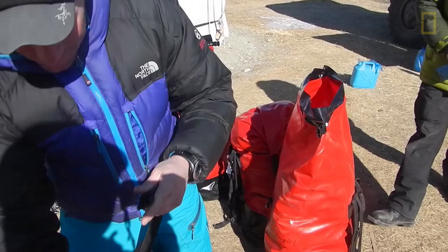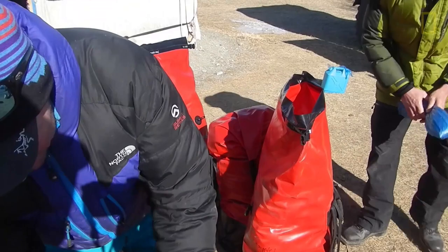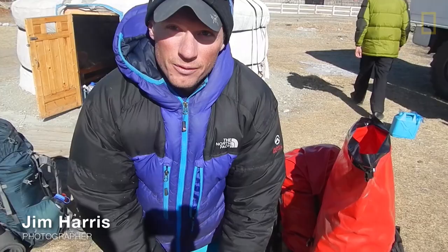There's wolverines here. Wolverine where? There's wolverines in Mongolia? You know, I think the hard part is that it's a climate that we haven't been into before.